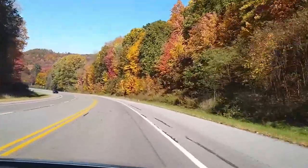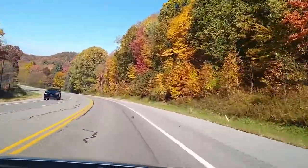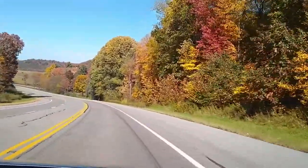Happy fall y'all. This is Keith from Miles and Smiles RVing, hoping you had a great 2022 camping season. As you can see in western Pennsylvania here, fall is in the air and unfortunately our camping season has come to an end. We have the Gray Wolf all winterized and ready for its winter hibernation.